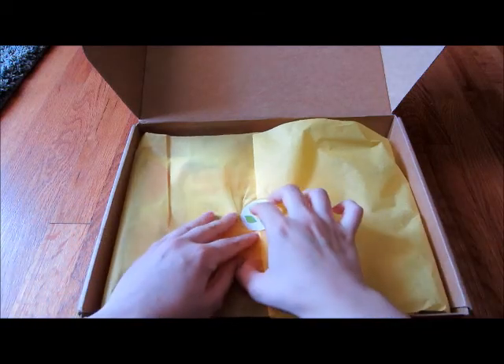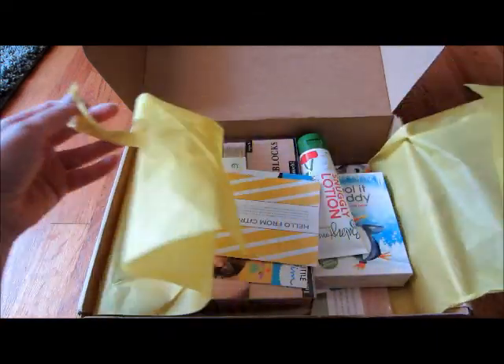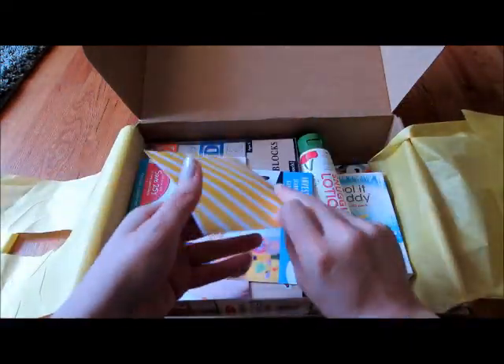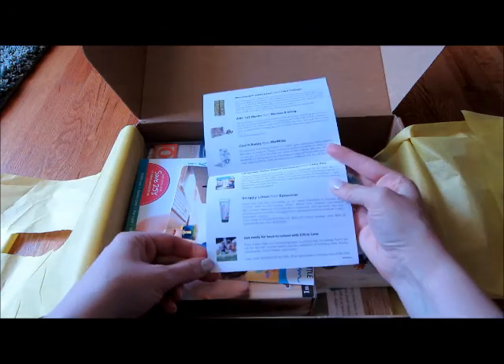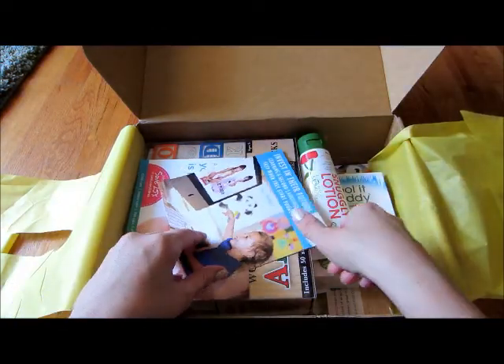Hi guys, here's another Citrus Lane unboxing. This is for August 2014 and this is for an about 18-month-old boy. Here's the card they always send that tells you everything that is in the box.